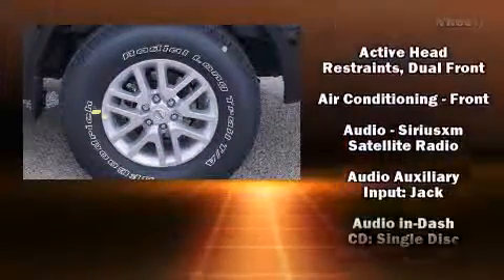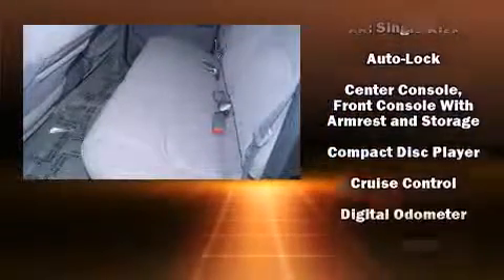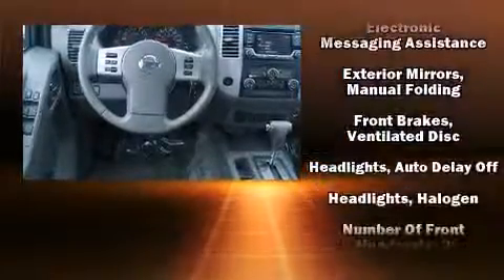All of the premium features expected of a Nissan are offered, including one-touch window functionality, variably intermittent wipers, remote keyless entry, and air conditioning.